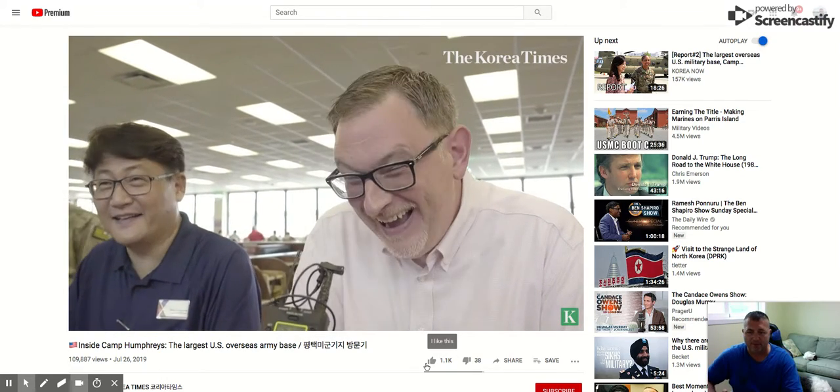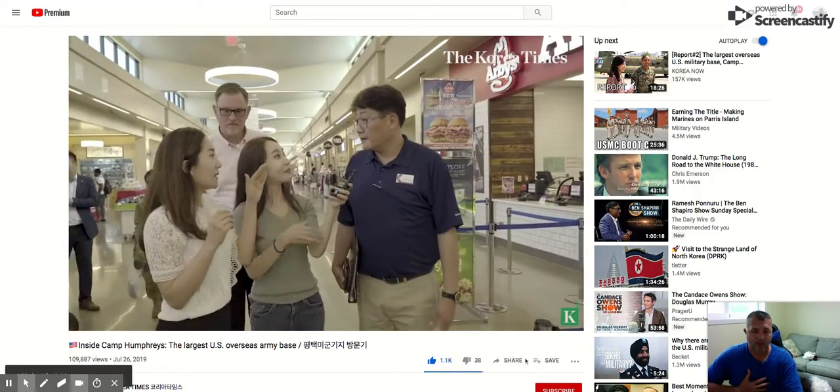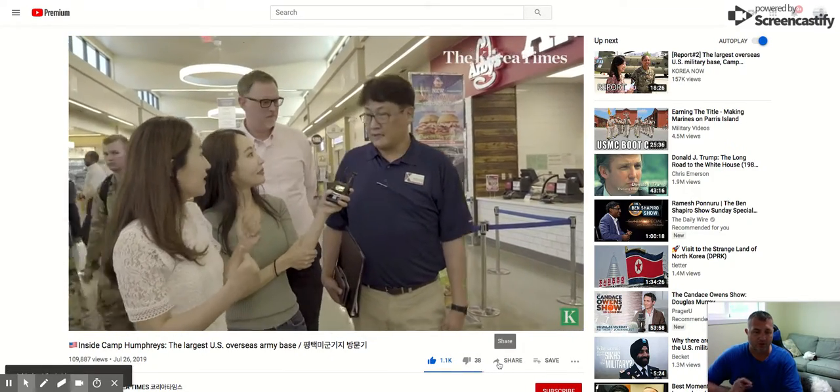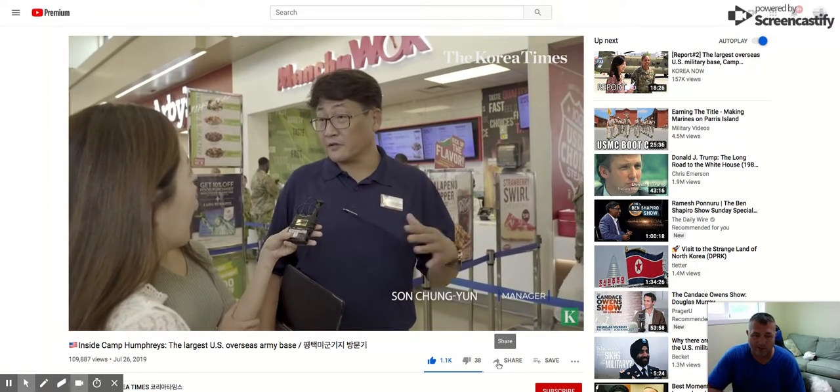When you come onto YouTube, just type in 'Inside Camp Humphreys' and you will find this video. It's a great video. I'm going to like it and share it as soon as I'm done with this video, and I'm putting it on my website.